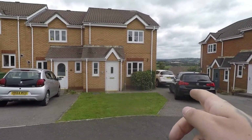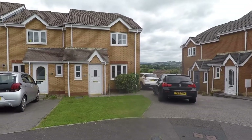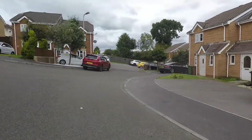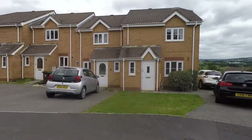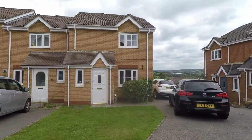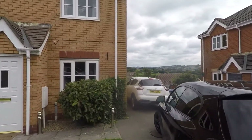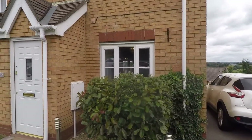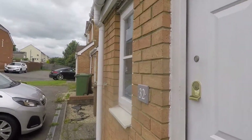To the side of the property you have your off-road parking for a minimum of two vehicles. Once you go in, you have a nice bright airy entrance hallway, and on the left you have your downstairs cloakroom featuring a wash hand basin and a WC. Straight ahead you go into your lounge, and then you have your stairs leading up to the first floor.